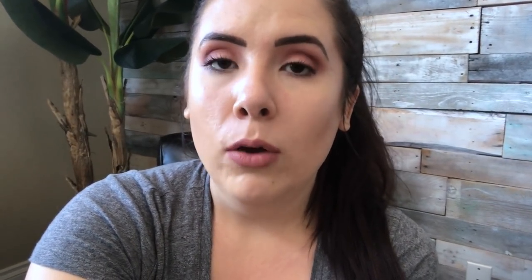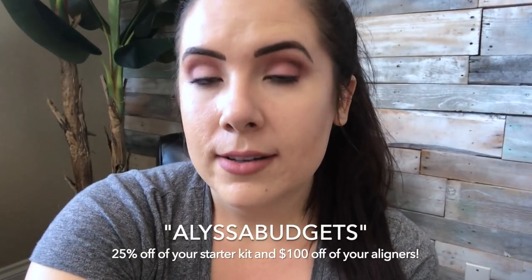So far so good — I'm pretty impressed and excited to see how my teeth shift over the next couple of weeks. The next Candid update will be halfway through my treatment, so in about five weeks — stay tuned for that. And if you're interested in trying Candid, you can use my discount code ELISABUDGETS to get a discount on not only the starter kit but also the aligners. See you guys in the next video!